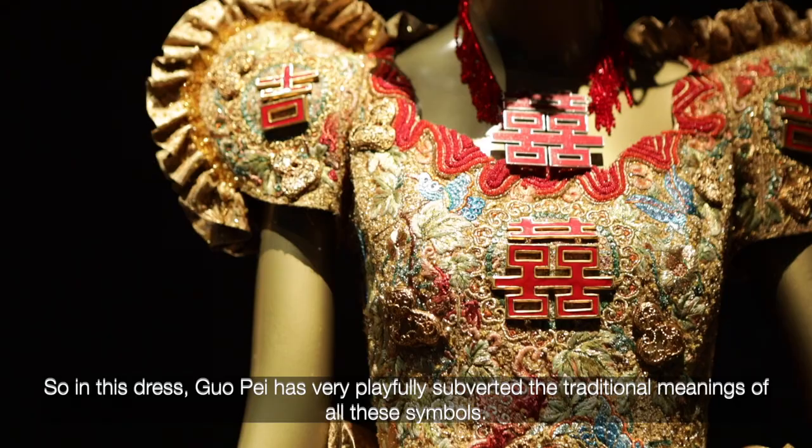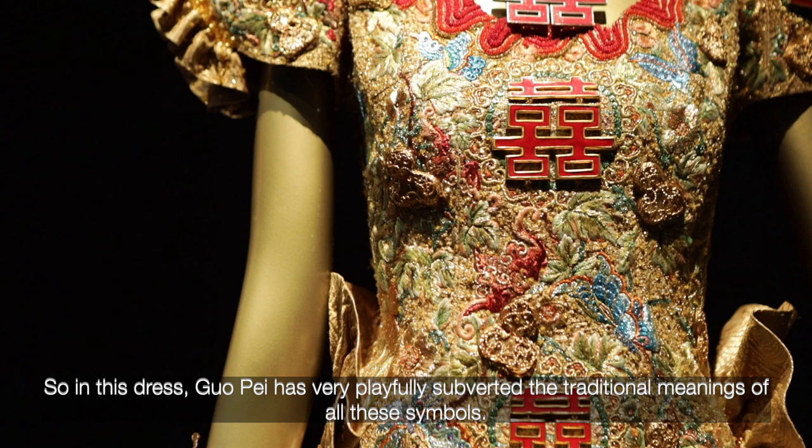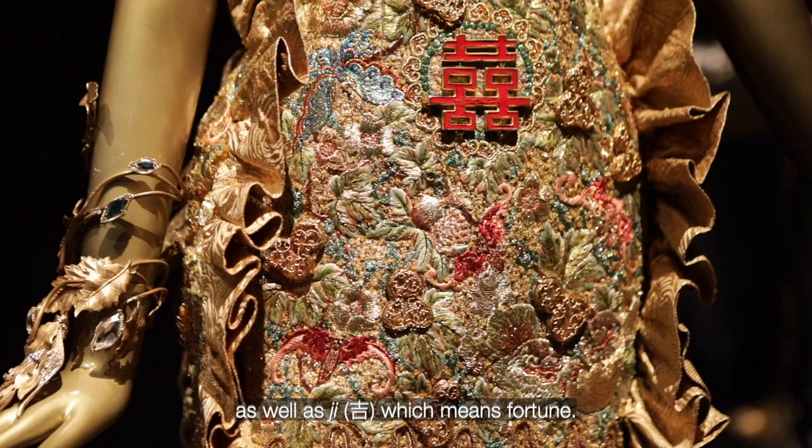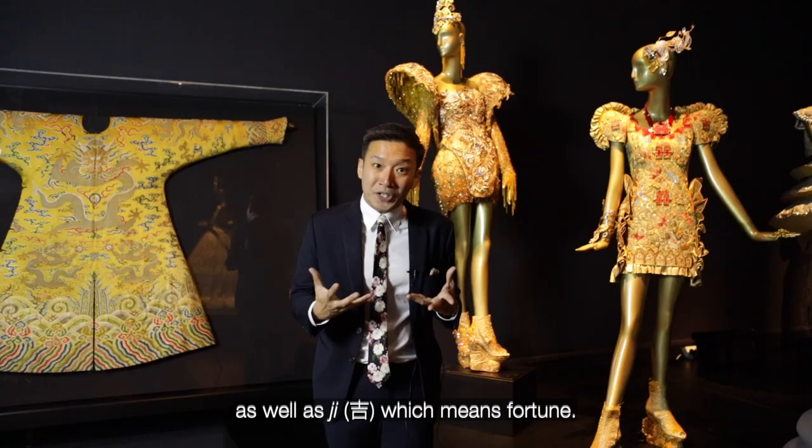So in this dress, Guo Pei has very playfully subverted the traditional meanings of all these symbols. She is still using gold in this dress, but in this case it represents joy and the abundance of the earth and general vibrancy of life. In place of the dragon, she has placed the figure of the Shuangxi, or double happiness, as well as Ji, which means fortune.